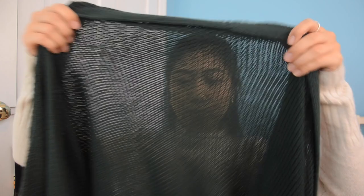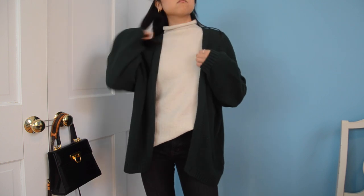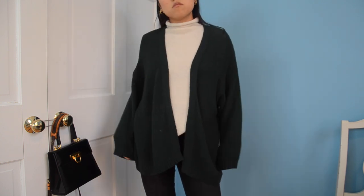Another one from Urban that I've already worn — also $30 on sale. This one's a little thinner and slightly see-through, with no buttons. It's just an open dark green sweatshirt with bell sleeves. It's a little longer as well and more loose fitting, in a size extra small.